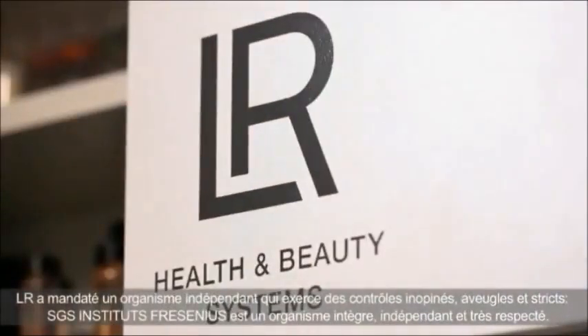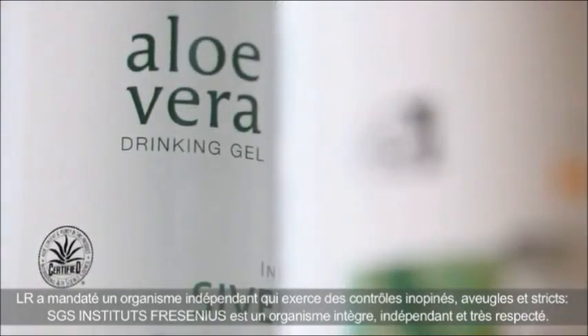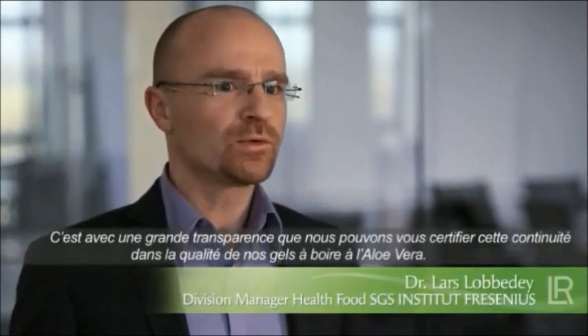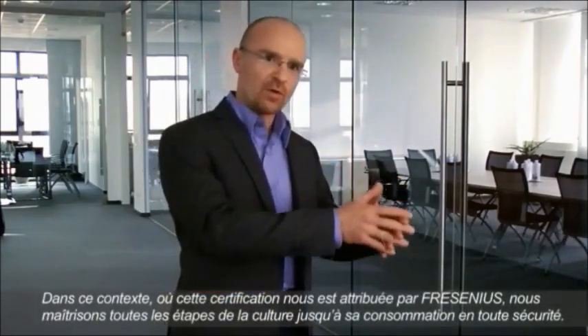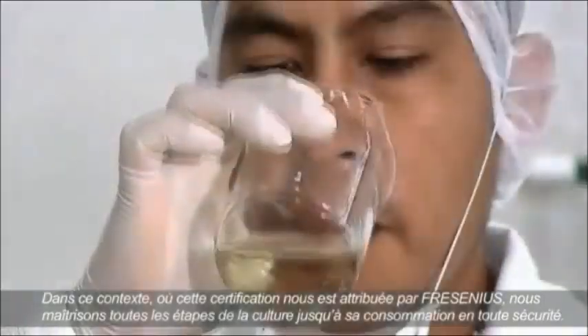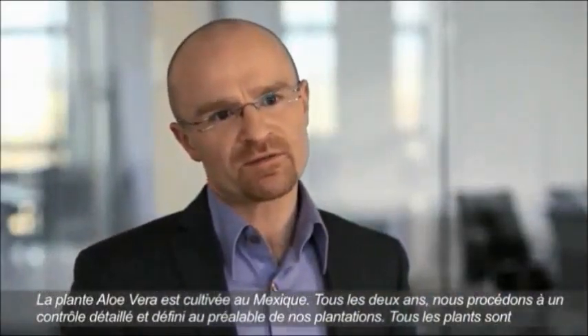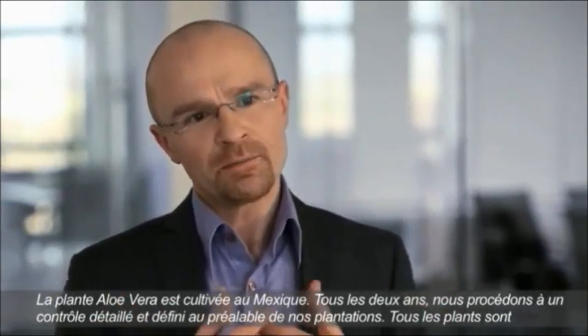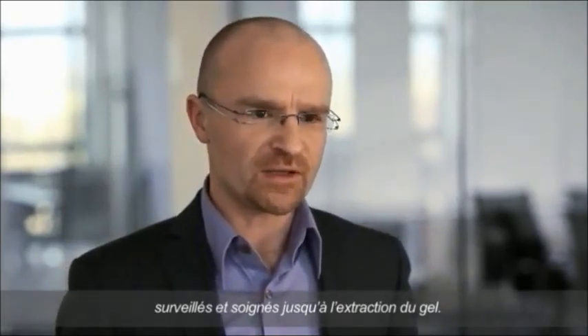LR has commissioned an independent institution — SGS Institute Fresenius — with the comprehensive control of its drinking gels, providing the most stringent quality controls on the market. It is with a clean conscience that we at SGS Institute Fresenius can certify the continuous good quality of LR's Aloe Vera drinking gels. In the context of the seal of quality, we control the quality from cultivation and extraction of the Aloe Vera gel through to production and the finished product. The Aloe Vera plants are cultivated in Mexico, and every two years we control the cultivation of the plants and extraction of the leaf gel, evaluating the quality of the processes correspondingly.